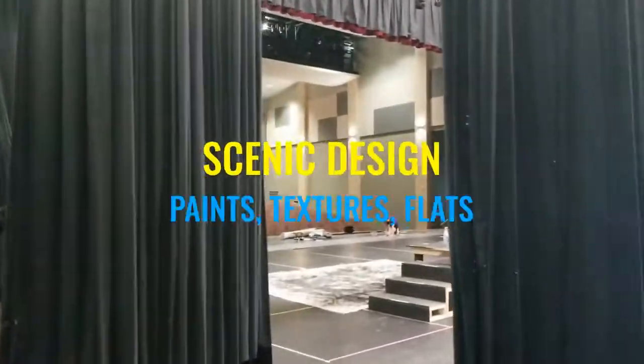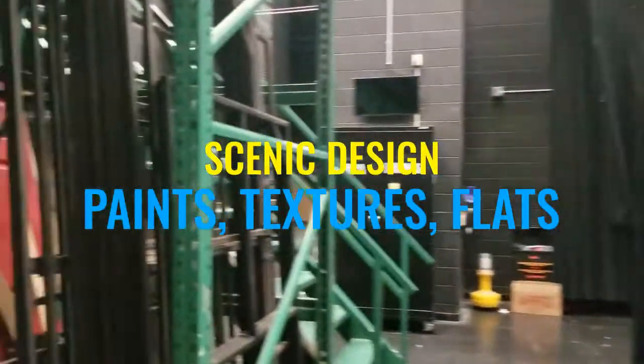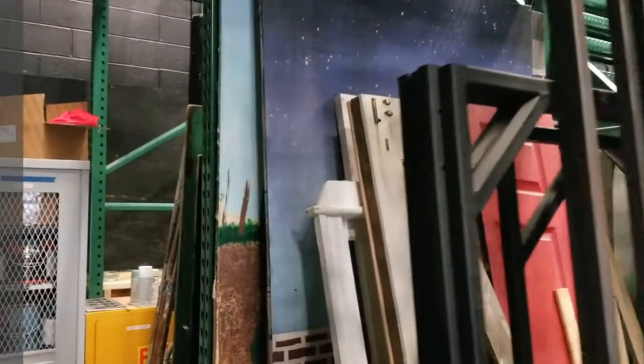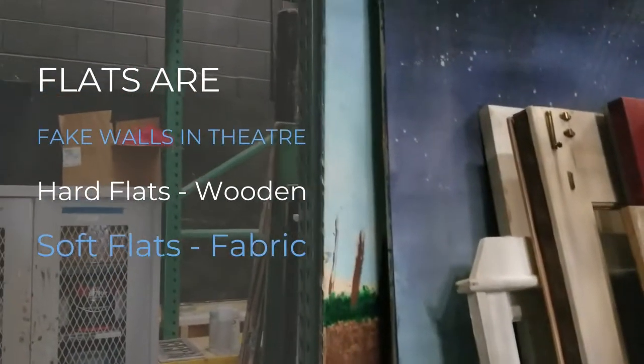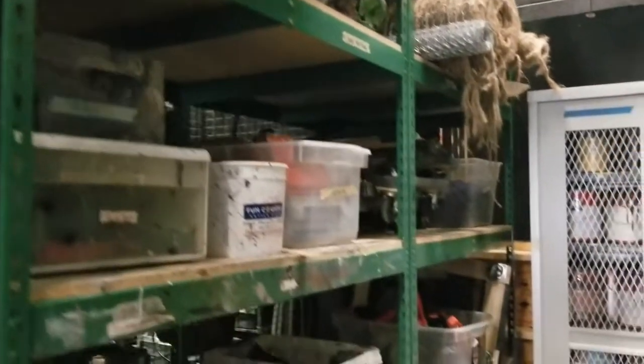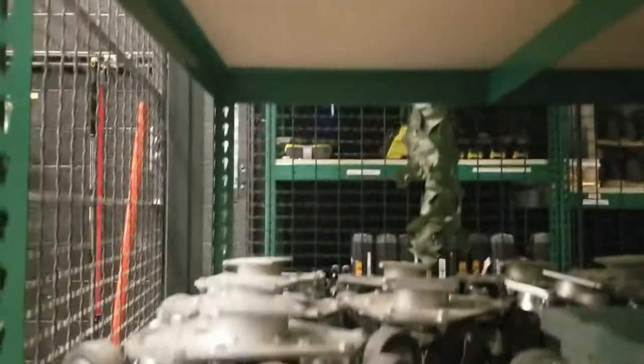Right next to the tool area is our scenic design area. You're going to see our metal flats — flats are walls. We're going to talk about what a flat is, what a Hollywood flat is, and what a theatrical flat is. Over here you're going to see a whole bunch of scenic design stuff — from paint to different processing materials to wheels to make sets move. It's all right in here and we use this space a lot.